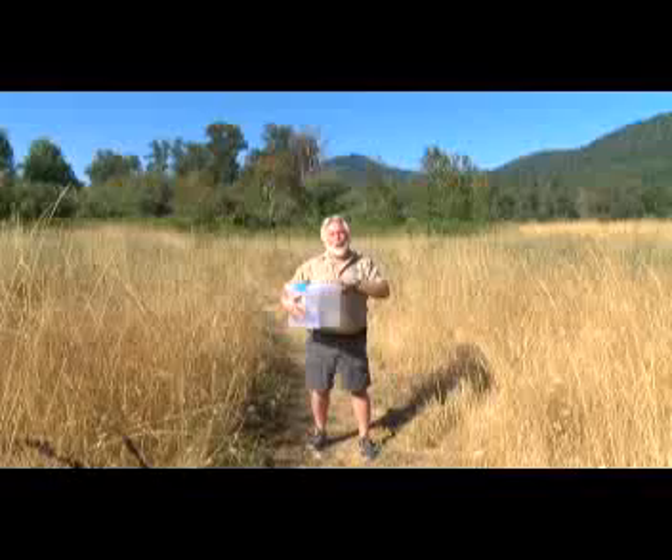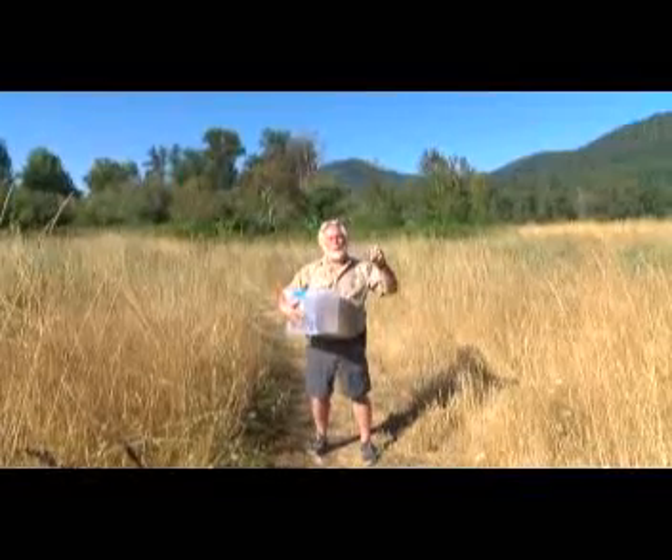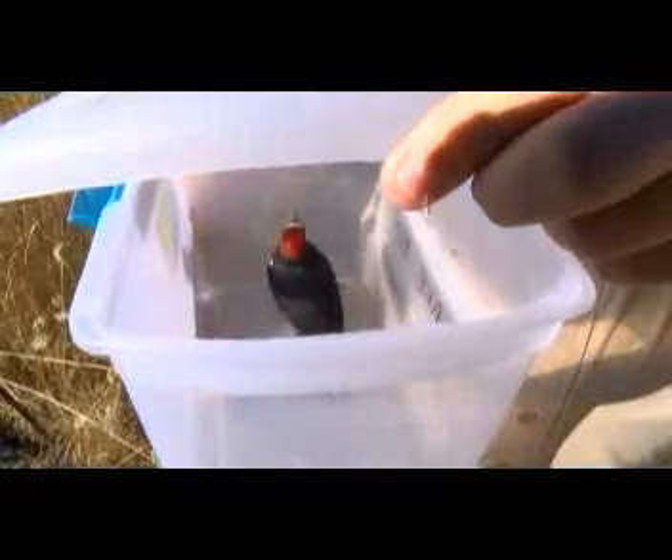Sometimes these guys will actually take the holes in the tree and put acorns in them, and of course that encourages little critters to eat the acorn. They come back later and have that as a snack. This acorn woodpecker has been with us since he was a little baby and he's completely recovered and ready to go out in the wild.